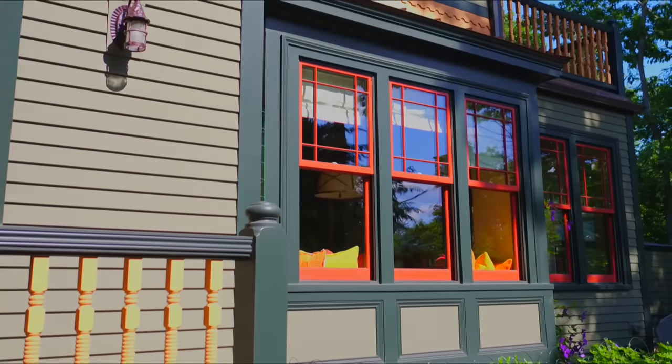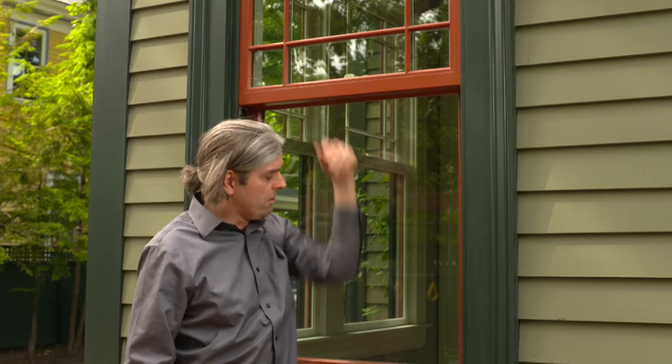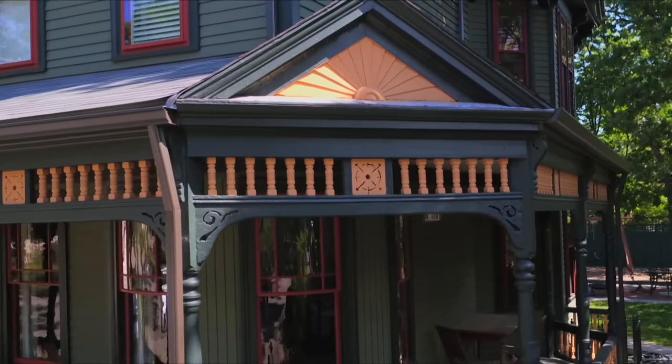This is how windows were made for centuries. Now look at this new Marvin window. It has the same putty glaze profile. The muntin pattern matches the original. The bottom rail and the sill are the same dimension as the original window. It is this attention to detail that sets Marvin apart.